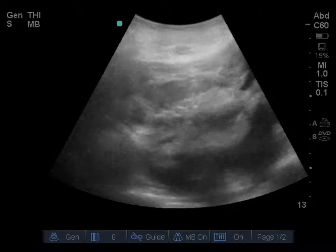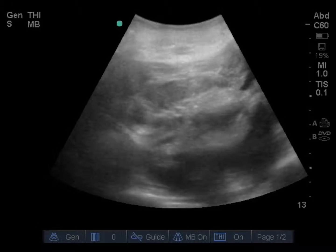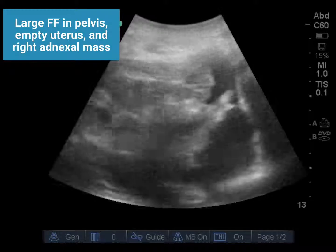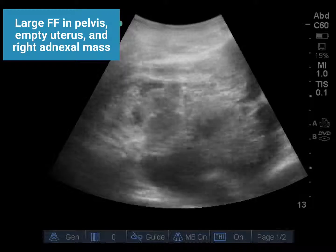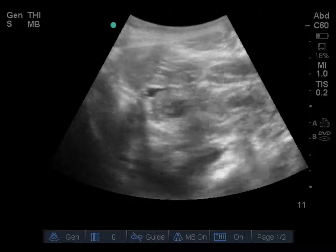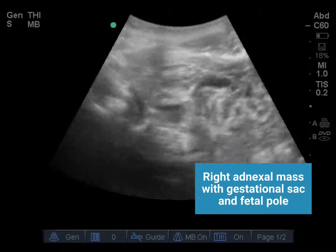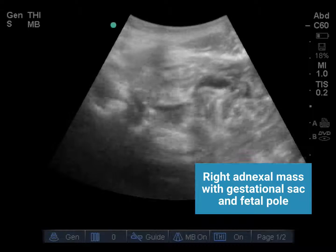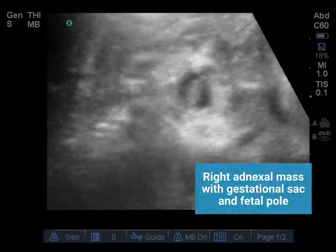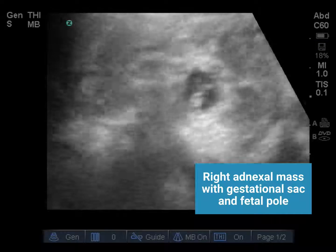This is a transverse view of the pelvis, with the transducer oriented towards the patient's right and imaging down into the pelvis. In this case, we see a large amount of free fluid in the ante-uterus and what appears to be a right adnexal mass. Evaluating the right adnexa more closely, we can see what appears to be a gestational sac with a fetal pole. Using the zoom feature on our ultrasound machine, we confirm the presence of a right adnexal mass with a gestational sac and a fetal pole.